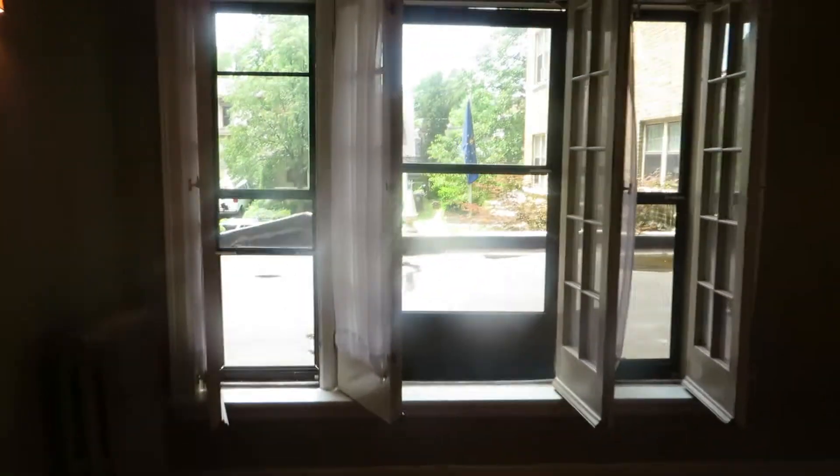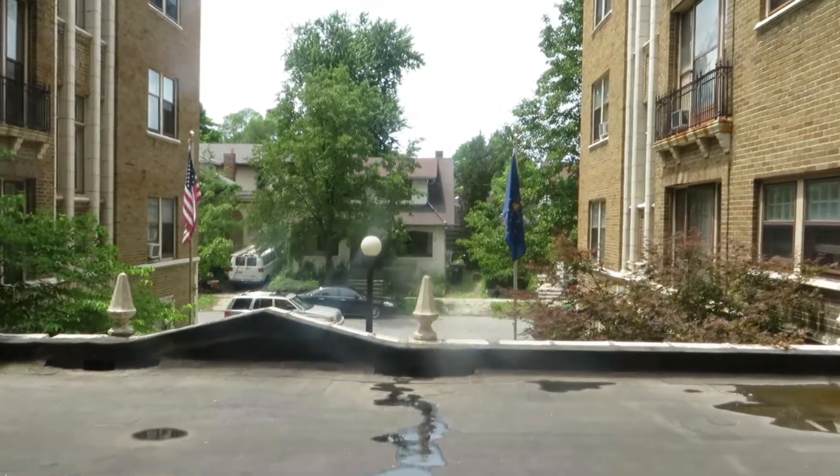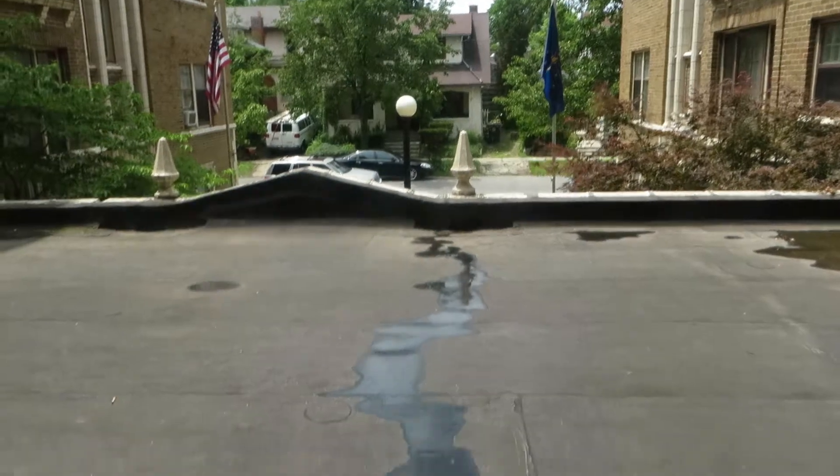So there's a big bay of windows. This particular unit overlooks the courtyard — you can see the courtyard down through there.